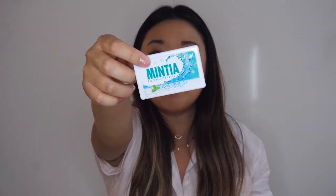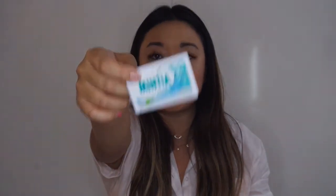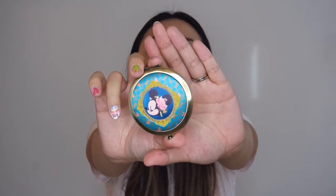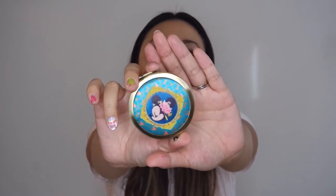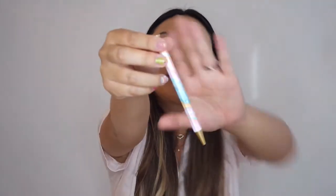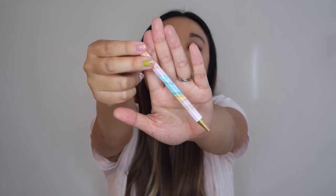I have my mints — these are ones I also got from Japan but they're so cute and I bought so many I don't want to run through them too fast. I also have this little compact — it's my mini Mickey Mouse or Shanghai Girl compact, so cute.